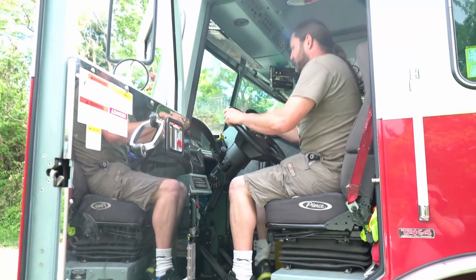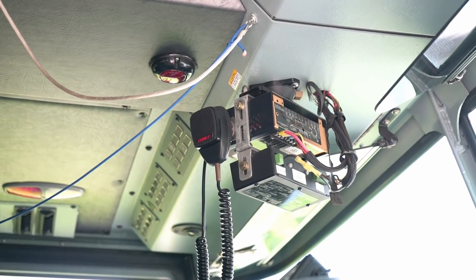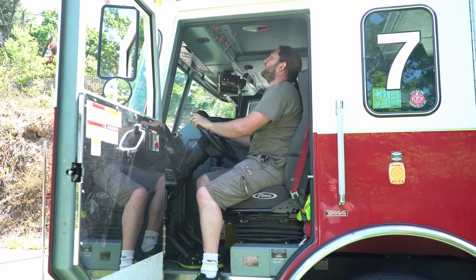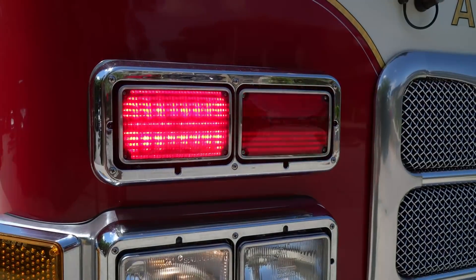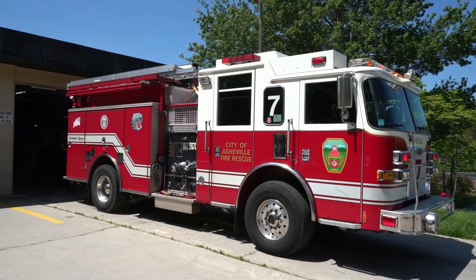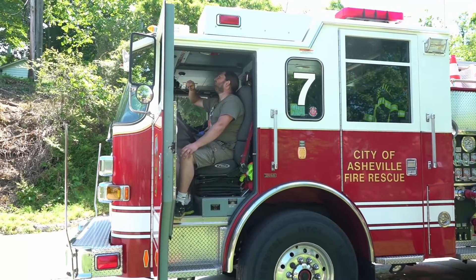Oh my god, it's huge — absolutely. There are so many more buttons. We have power, and apparently if I hit emergency master, everything comes on. Are the lights flashing? Awesome. You can turn the different lights on or off — hitting that will turn the roof lights off. All the flashing lights seem quite simple to control.